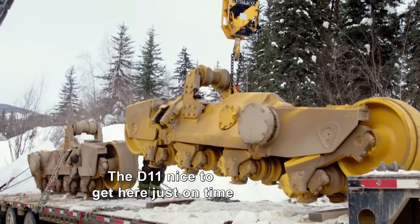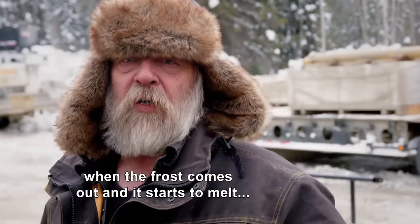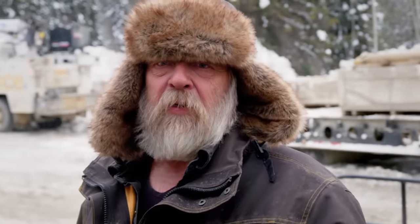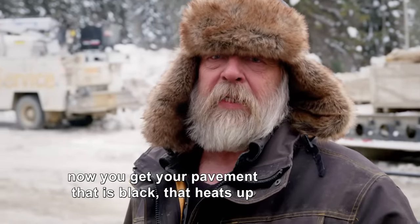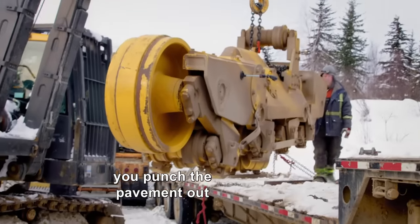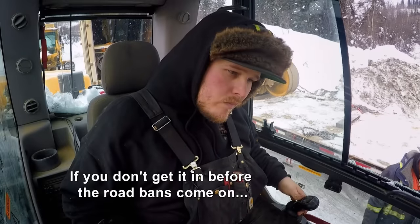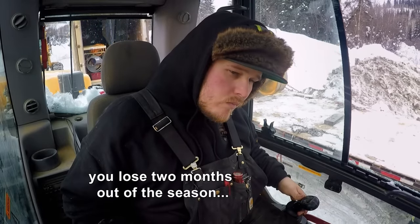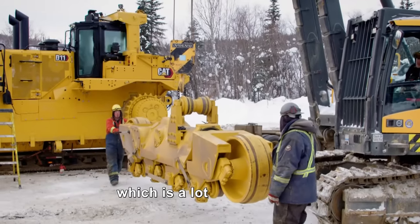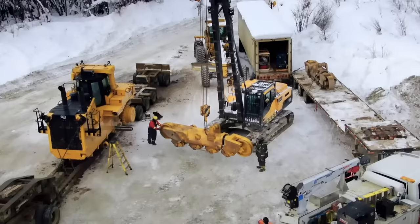That D11, nice to get it here just on time. The road bans here come in spring when the frost comes out and starts to melt. The pavement is black, it heats up, and if you get too much load on there, you punch the pavement out — you roll it right out of the road. If you don't get it in before the road bans come on, you lose two months out of the season, which is a lot. So right now, let's get it done.